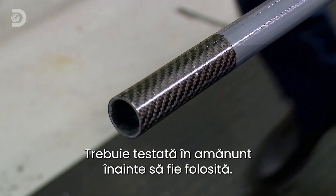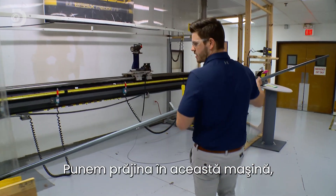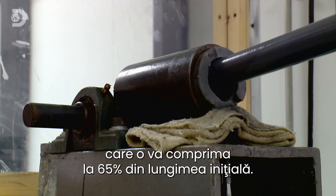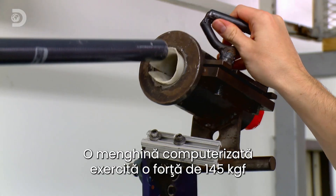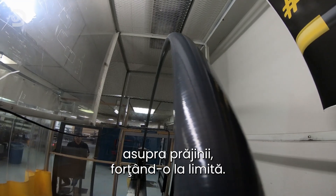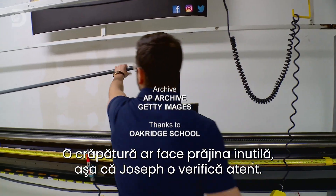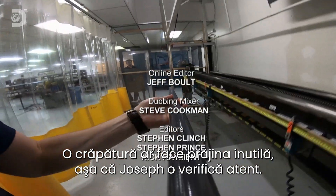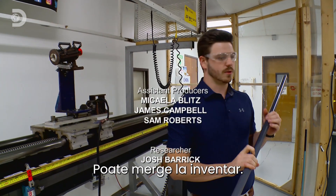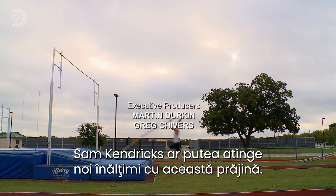The mandrels are removed before the poles cool. But top athletes can't take chances with their equipment — it must be thoroughly tested. A computerized vice exerts up to 145 kilograms of pressure, compressing the pole to 65% of its original length to verify the computer calculations. Any cracks would render the pole useless, so Joseph examines it carefully. This pole shows no cracking and is good to go into inventory — for Sam Kendricks, it could power him to new heights.